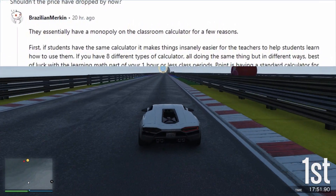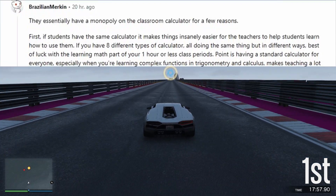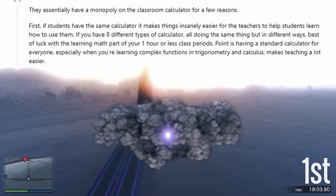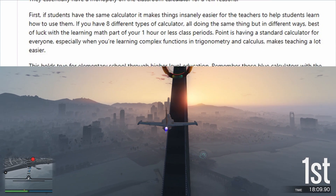They essentially have a monopoly on the classroom calculator for a few reasons. First, if students have the same calculator it makes things insanely easier for the teachers to help students learn how to use them. If you have eight different types of calculator, all doing the same thing but in different ways, best of luck with the learning math part of your one hour or less class periods.